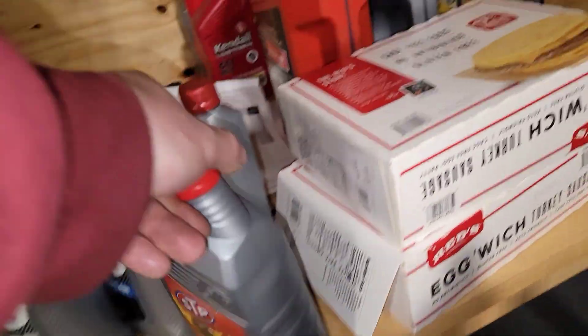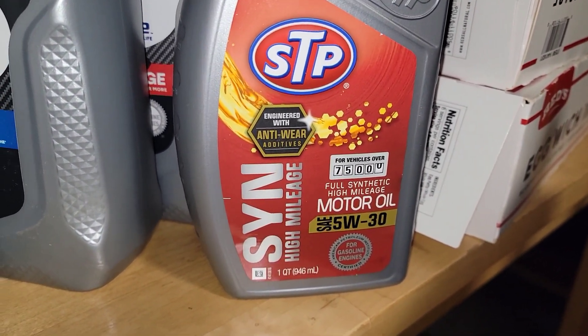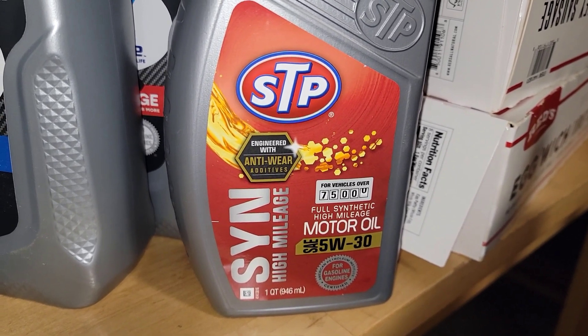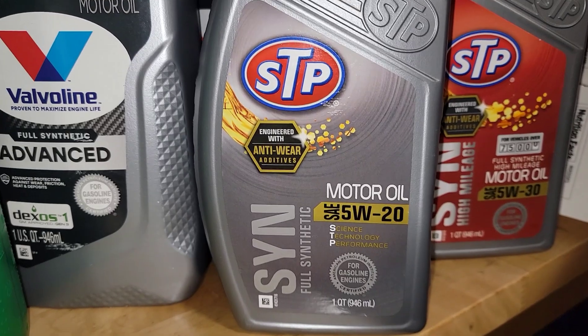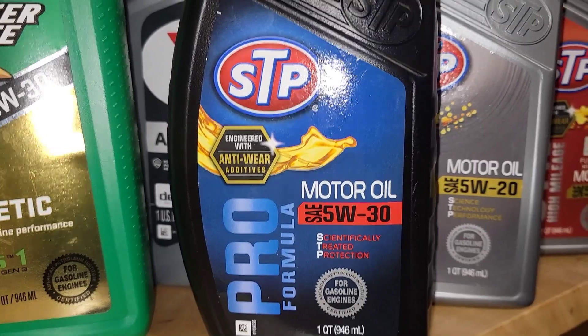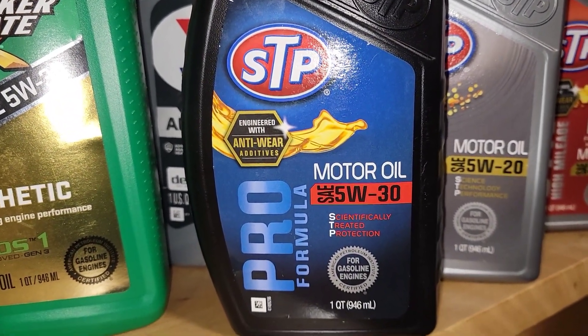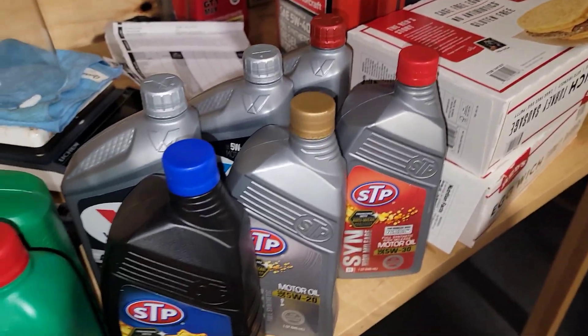They did not have this in 5w30 — STP SYN high mileage 5w30 full synthetic. They did not have this one in 5w30 either, but here's the full synthetic SYN motor oil and the pro formula motor oil 5w30. These are the new oils that have to be sent off and tested.